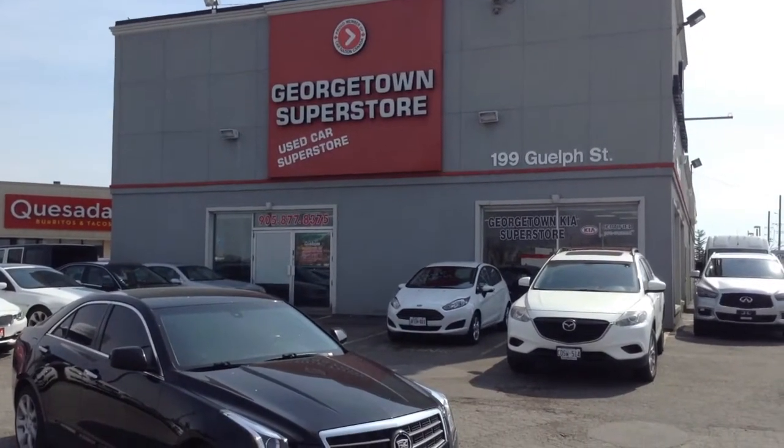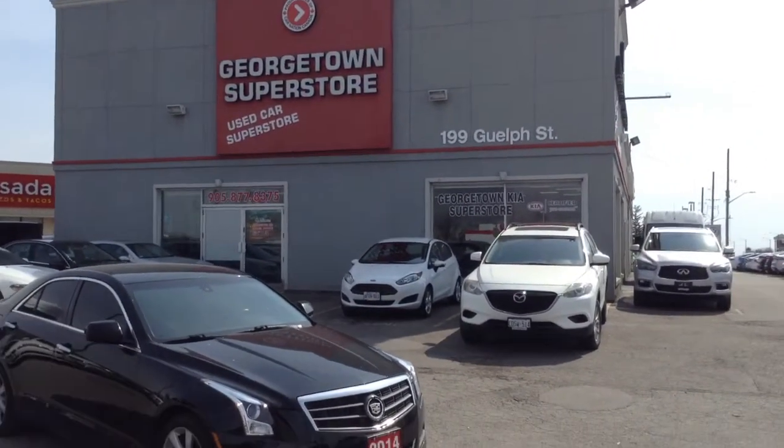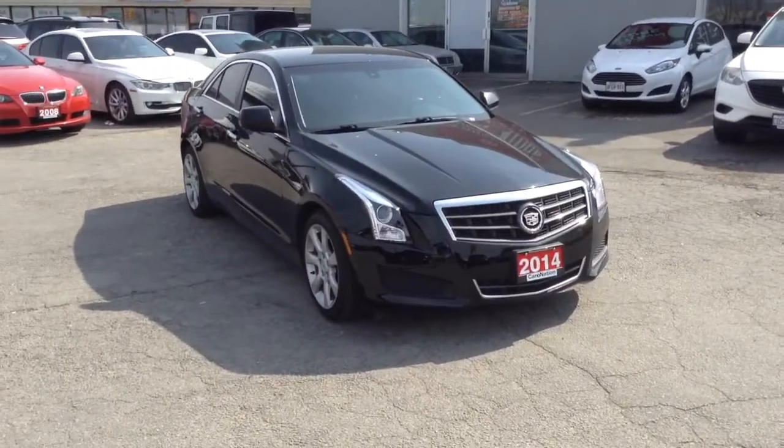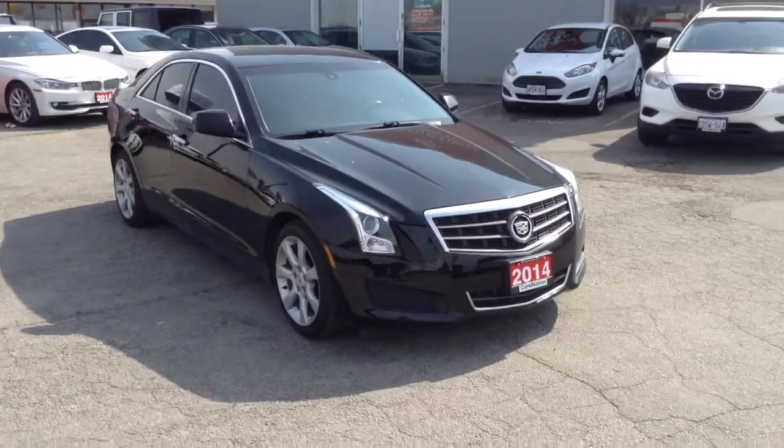Good morning and welcome to Georgetown Superstore. We're located at 199 Guelph Street in Georgetown. This is a walk-around video of the 2014 Cadillac ATS.